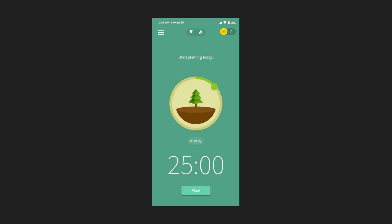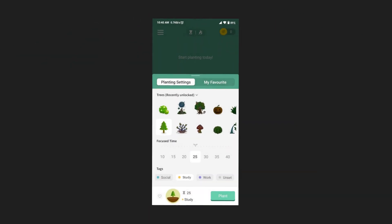Here's the Forest app on my phone. When you are ready to focus, you simply click on the 'Plant a Tree' button. It's like a commitment to stay on a task — if you pick up your phone and leave the app, the tree stops growing.